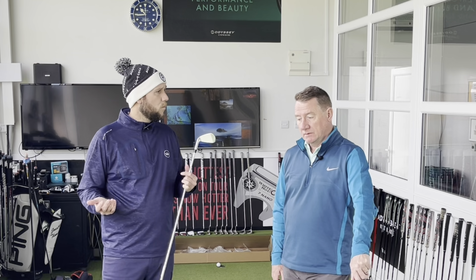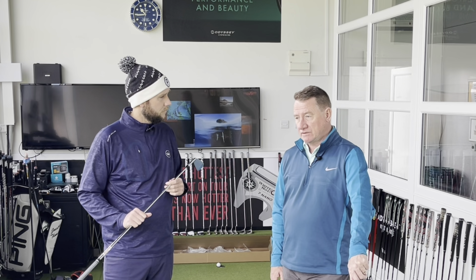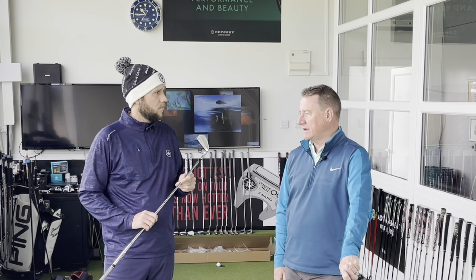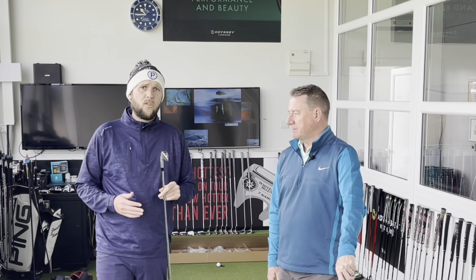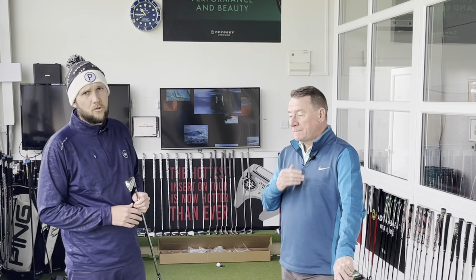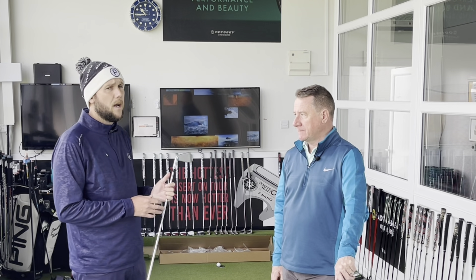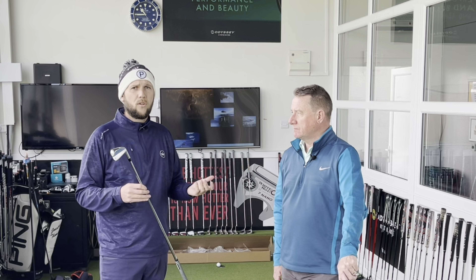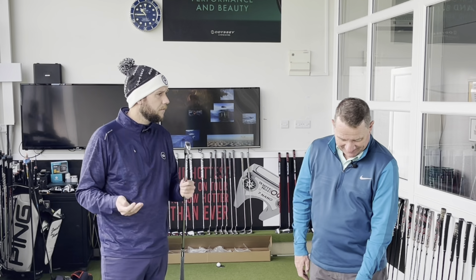Dave might not put this four iron in the bag all the time. If he's playing somewhere dry he might, but if it's damp and he needs total carry then probably not. There are a few holes at Garforth when we go back in the summer where this might be more beneficial, and others where the hybrid might be more beneficial. This is where for Dave we start to talk about getting down to single figures — it's about having the right tools to play. Dave's playing a few more different courses this year.